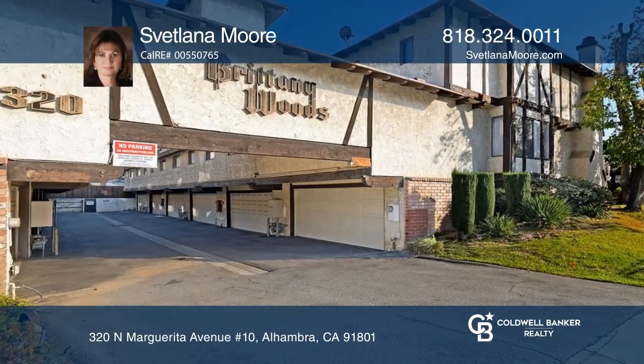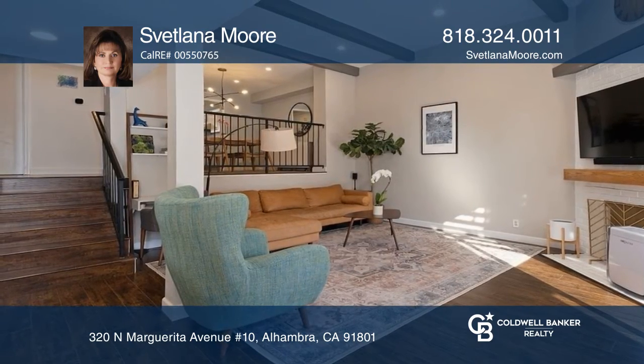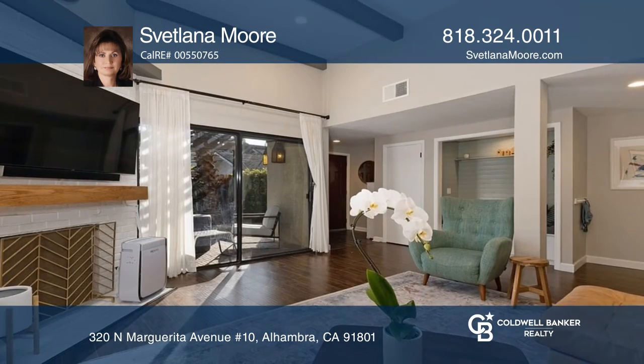Come see this beautiful and spacious three-bedroom tri-level townhome with an attached two-car garage. The home has been totally remodeled and is ready to move in.